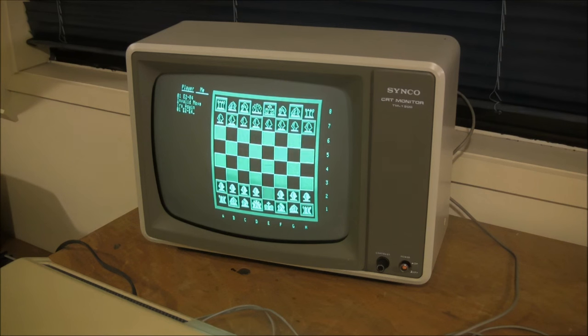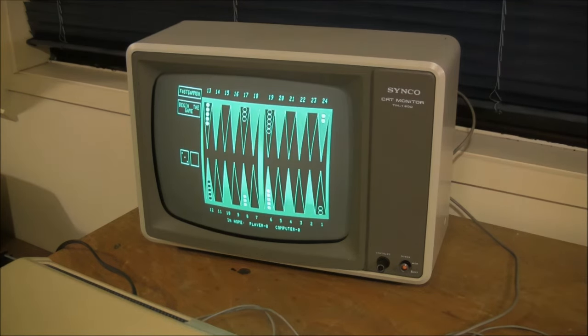Galaxy Invasion — another game that became popular on the Atari — also available for the Sorcerer. I spent lots of time playing that game when I was younger. Then there are the less frantic games like Chess and Backgammon. You can see the graphics aren't half bad on the Sorcerer.